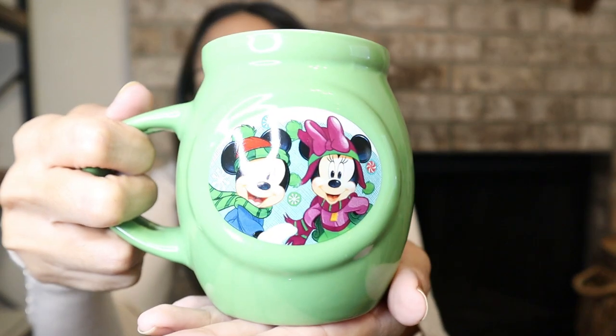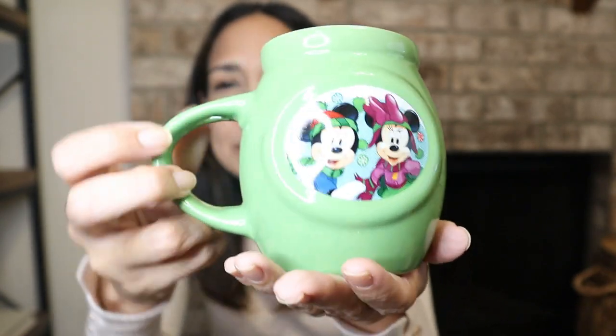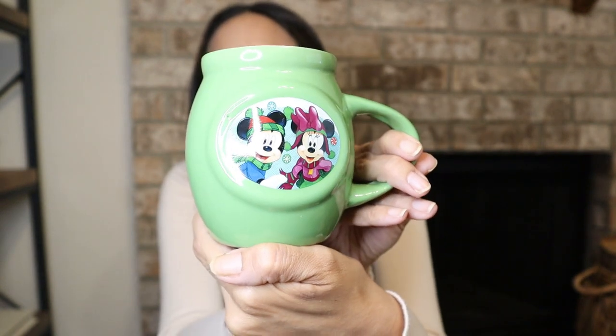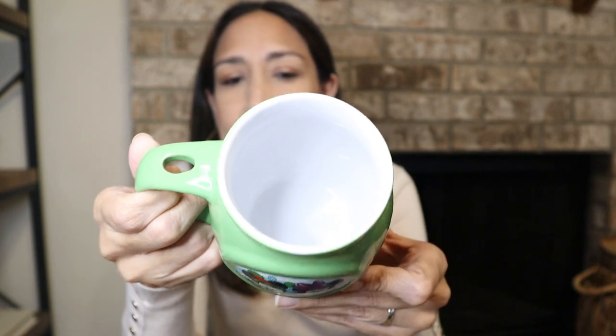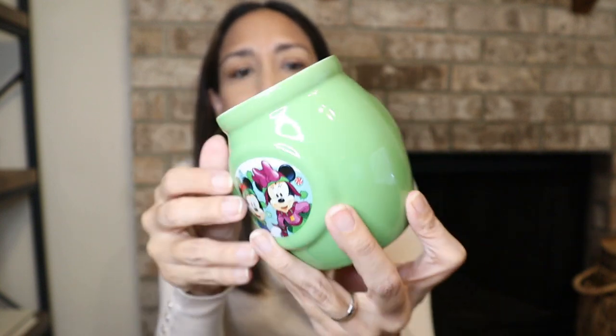Okay, first is this Disney Christmas mug. So cute. I think for Olivia — she would love this. That's Mickey and Minnie. So cute, both sides. Love it. Disney. This is precious. For Christmas, perfect.